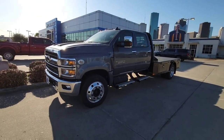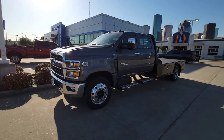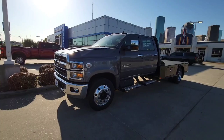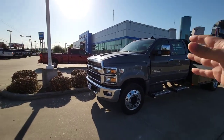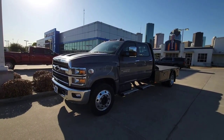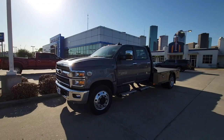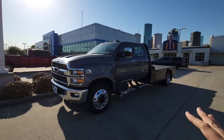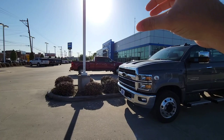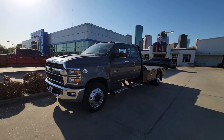Some of you may know I ran a poll on my channel asking if this is a truck you'd want to see, comparing it to a Ford F650 or a Ram 5500. The F650 is where Ford moves away from the traditional pickup truck look. Ram's 5500 is their largest medium-duty pickup offering. For an apples-to-apples comparison, it's the Silverado 5500 HD versus the Ford F550 cabin chassis or the Ram 5500 chassis cab.